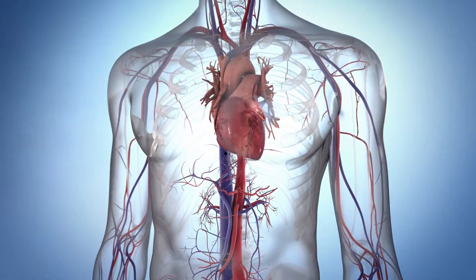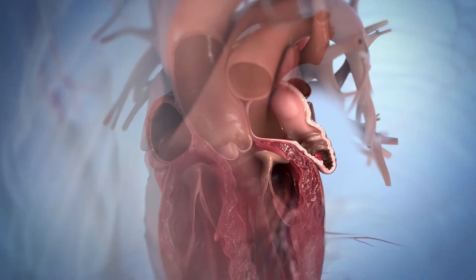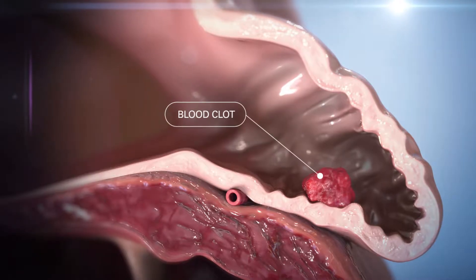In patients with non-valvular AF, over 90% of stroke-causing clots that come from the heart originate in the left atrial appendage, or LAA. Watchman is designed to permanently close off the LAA, preventing those blood clots from escaping.